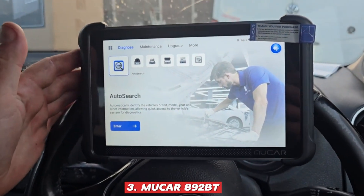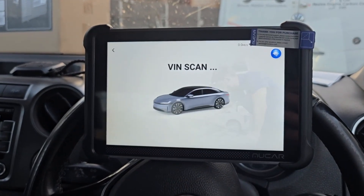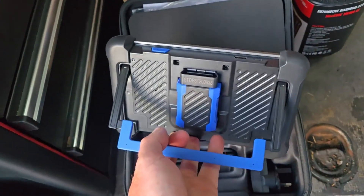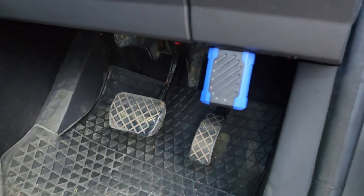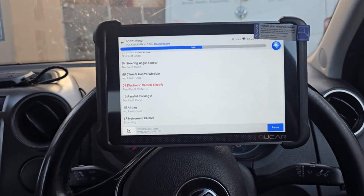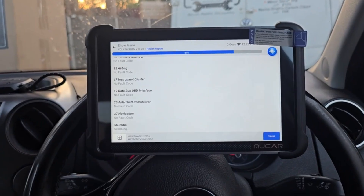Number 3: MUKER 892BT. The MUKER 892BT is a smart, value-packed diagnostic tool that blends modern technology with user-friendly design, running on Android 10 and featuring a bright 8-inch display, 4 gigabytes of RAM, and 64 gigabytes of storage for smooth, responsive operation. One of its standout features is AI-assisted diagnosis, which analyzes fault codes and guides you toward likely fixes, making it easier even for less experienced users to tackle complex issues. It offers full system diagnostics to scan every module in the vehicle, bi-directional controls to actively test components, and ECU coding for customizing and configuring systems, plus support for the latest protocols like CAN-FD and DO-IP to ensure compatibility with newer models.